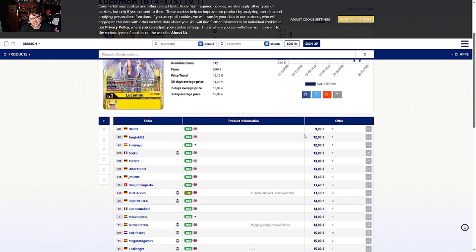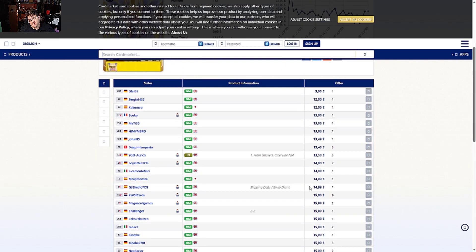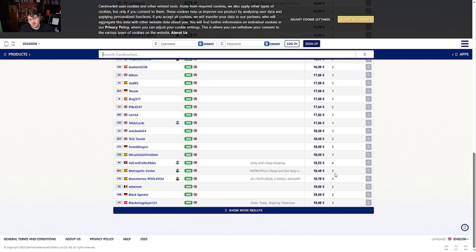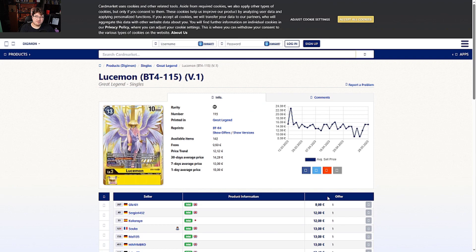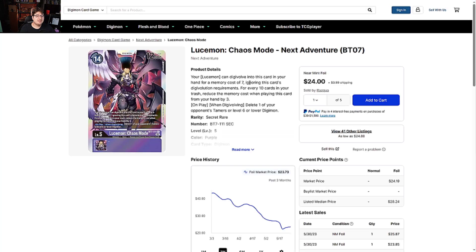On the Europe side for Lucemon, it's nine to ten euros and jumps to 12-13 and then 15s very quickly — crazy. Plenty of stock going around, definitely quite expensive, but you do get a reprint of it.